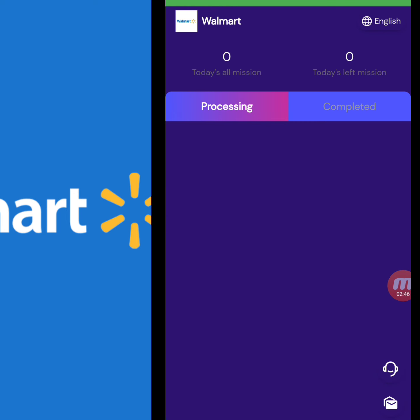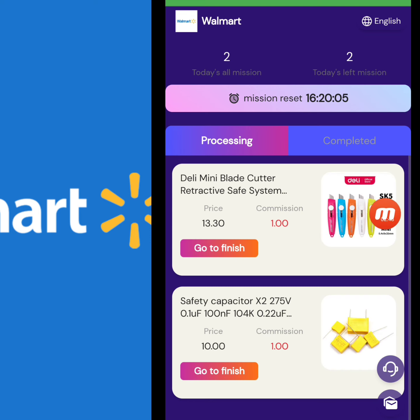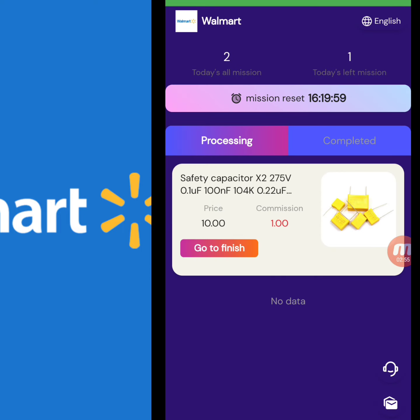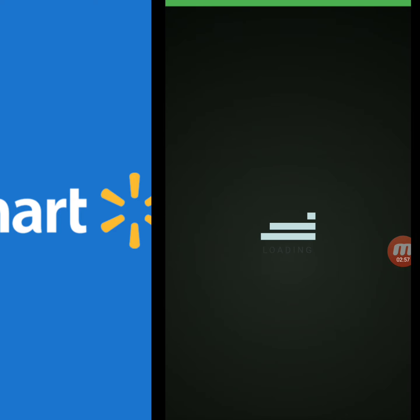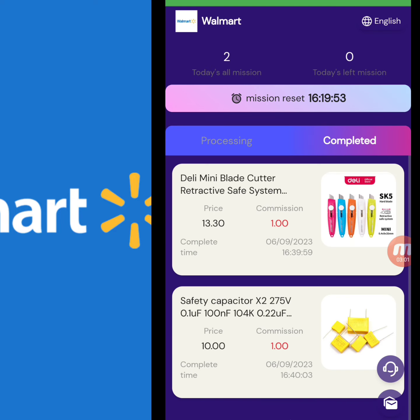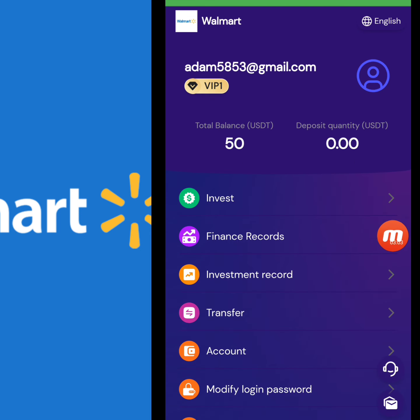Now I will tell you how to complete your daily tasks. We have to complete two tasks — you just click go to finish and your task is completed. I complete my second task the same way. You can check that my tasks are completed.